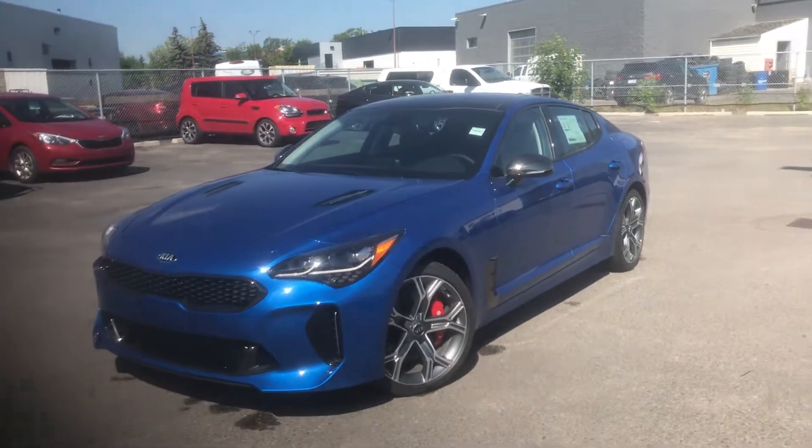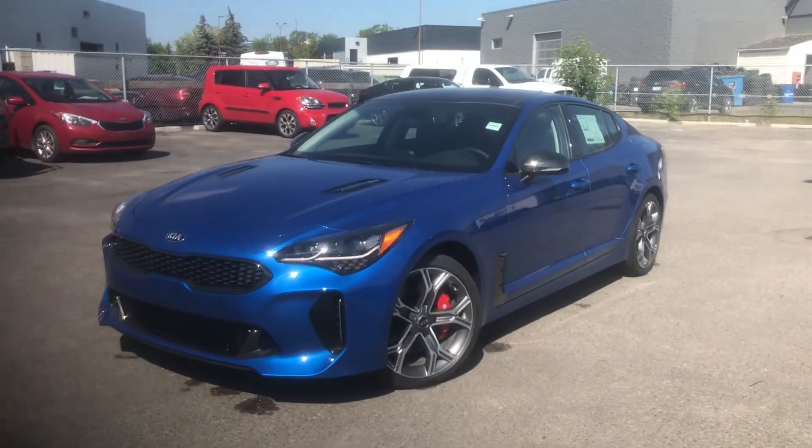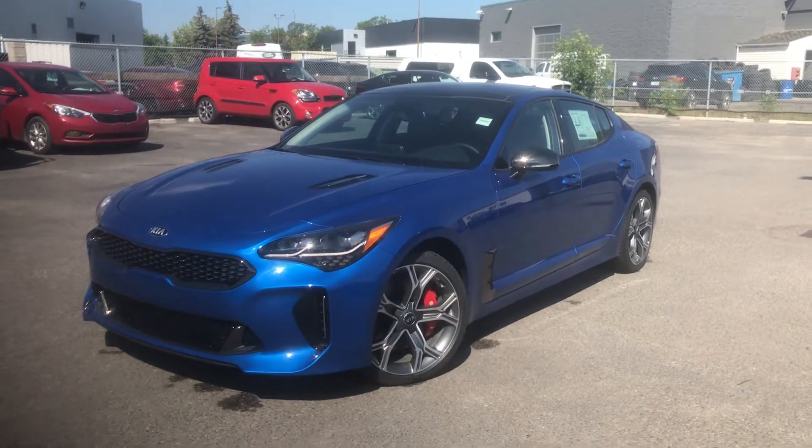Hi there, it's Matt with Straight Line Kia, wanting to share with you this absolutely gorgeous 2018 Kia Stinger GT in the atomic blue colouring.